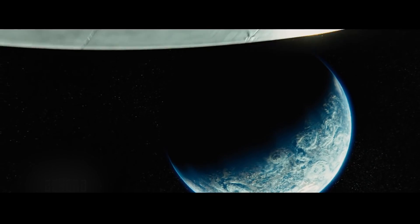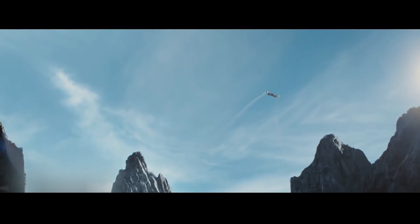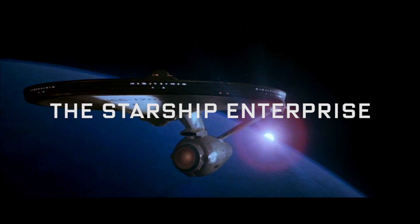Star Trek is such a sophisticated creation of the world in the future. I think everything they do has a basis in some physics, but there's always going to be discrepancies. In today's terms, the Starship Enterprise is probably the largest spacecraft that would ever have been built.